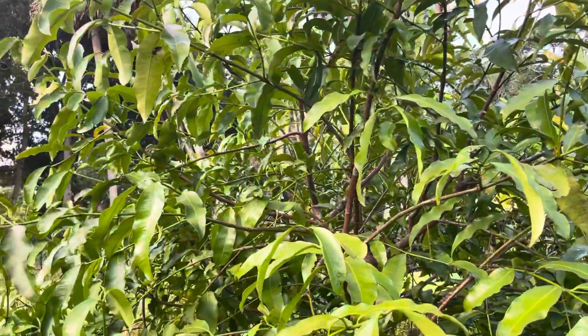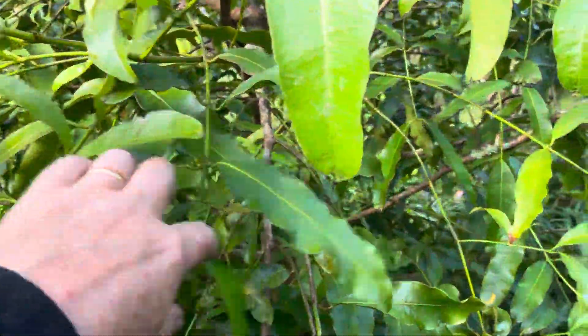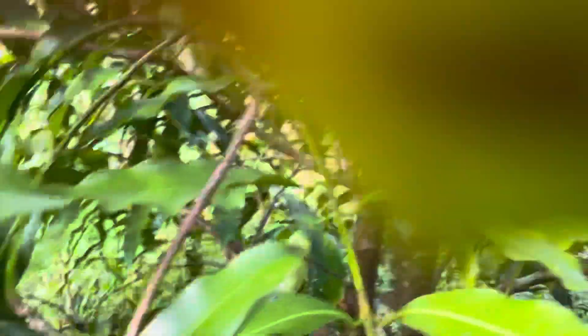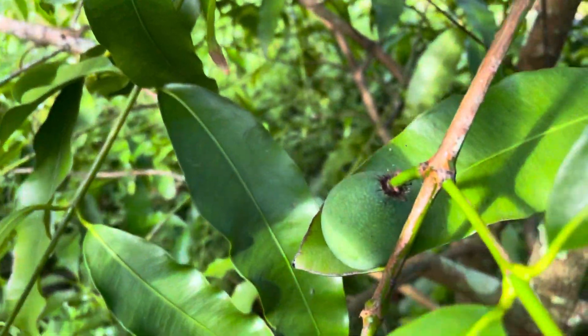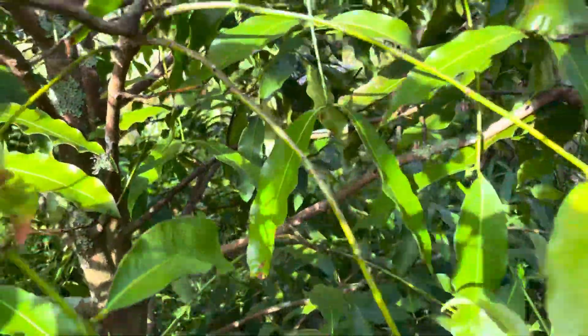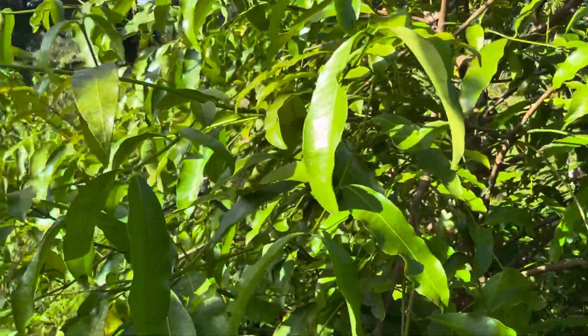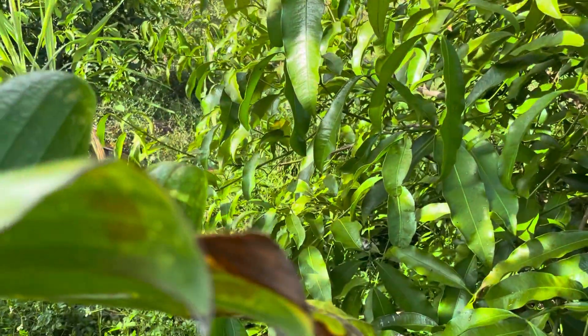Anyway, I just thought I'd give you an update on our Garcinia humilis — our achacha tree. We have six different fruiting Garcinia trees currently, and I think we have about 12 species of Garcinia. Have a good day, thank you.